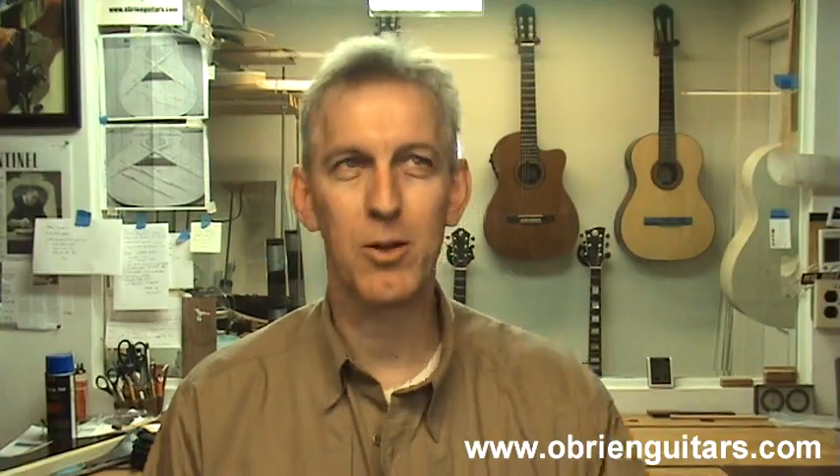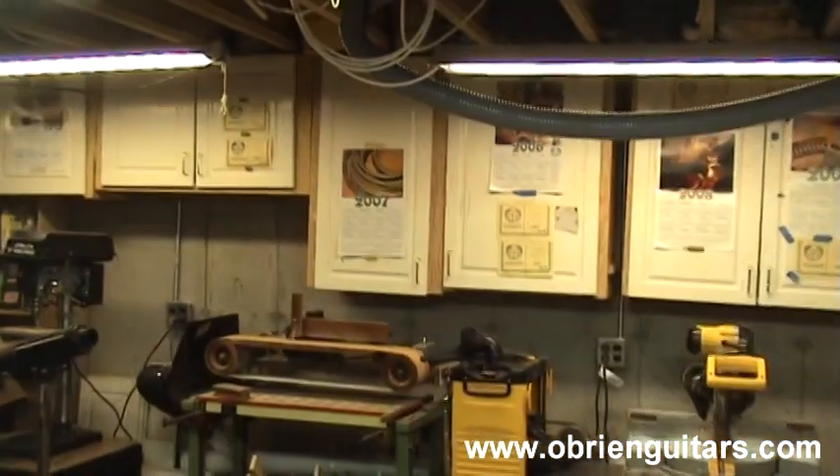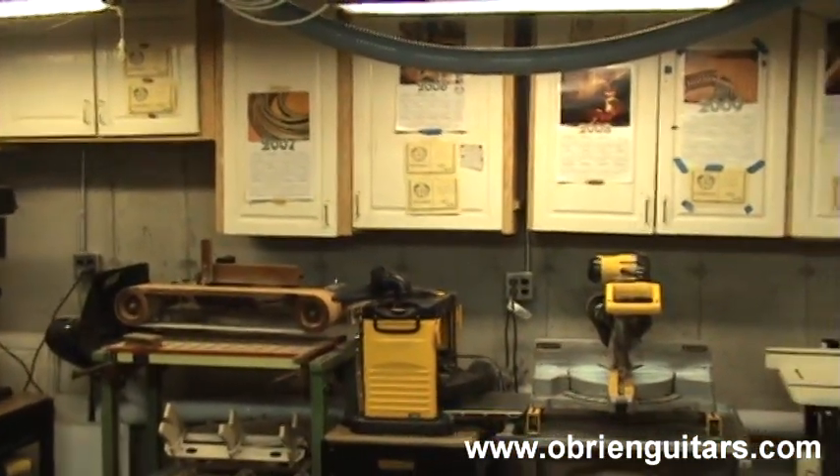One thing I learned the hard way: never put cabinets over your bench. I had a row of cabinets over my bench once, and I had a nice high-end guitar on the bench. All it took was one time for me to open the cabinet and reach in for a tool — that tool jumped out onto my guitar, and you know the result. So I don't recommend cabinets over your bench space. That's another reason why I put drawers under my benches now, and I don't have that problem.